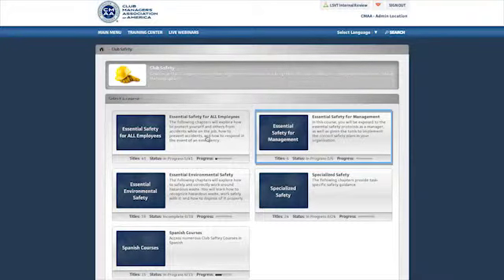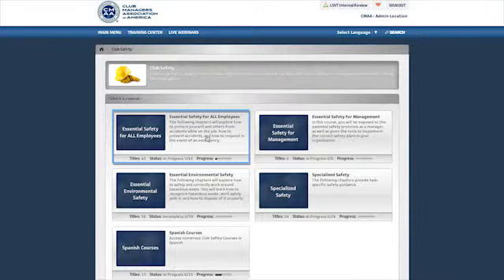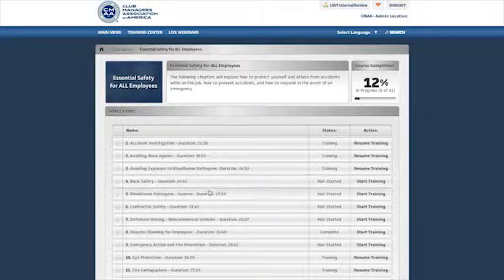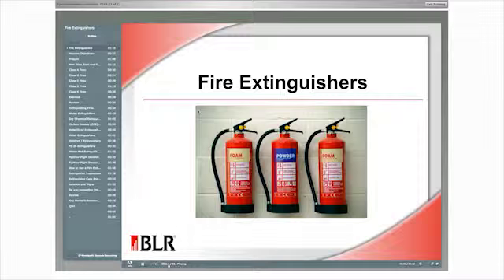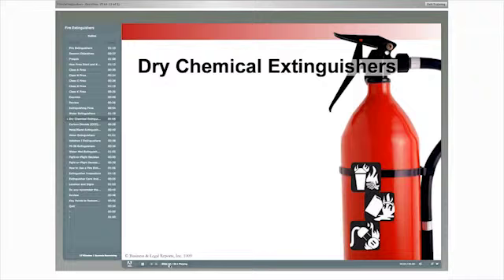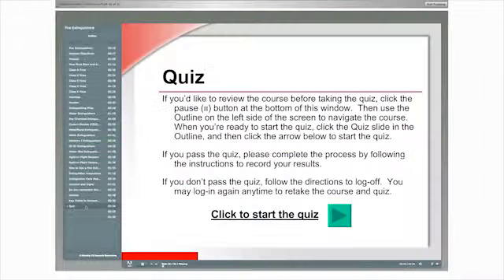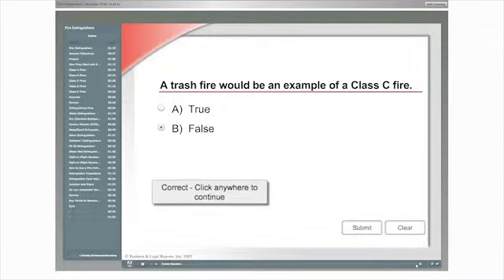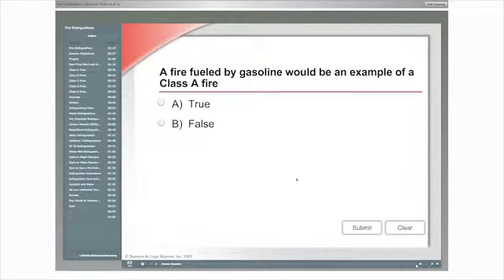Typically there is a manager category, an employee category, courses available in Spanish, and archived webinars which are available to CMAA members. Once within a category, you may choose a course. Each course is typically 30 to 60 minutes in length, after which the user is asked to take a 10-question quiz. Users must pass the quiz with at least 70% in order to successfully complete the course. Courses may be taken as many times as necessary for the user to fully comprehend the material.